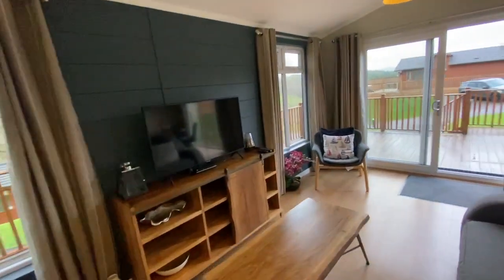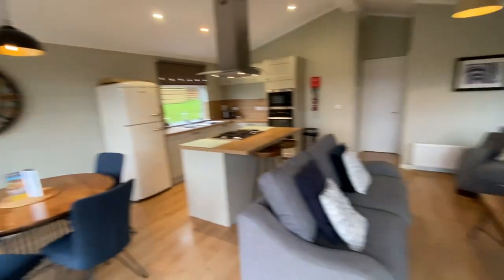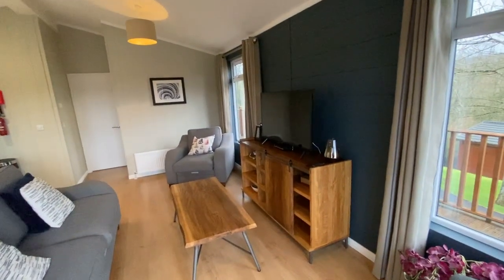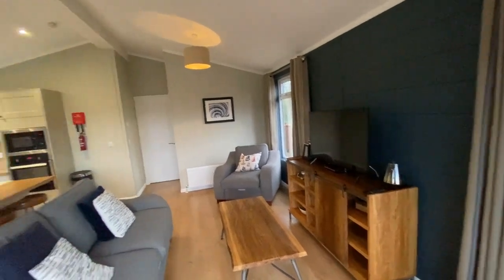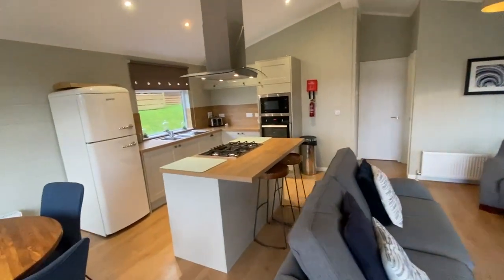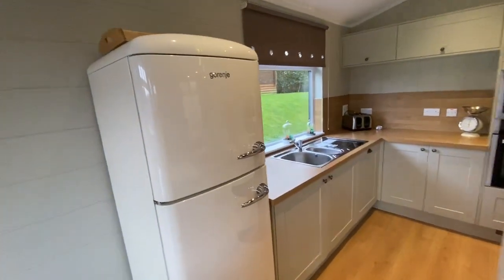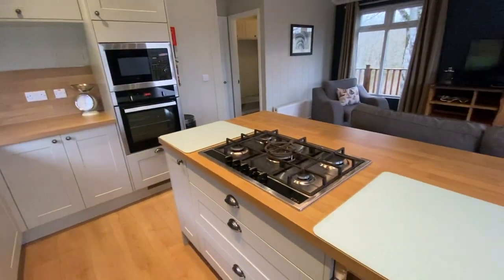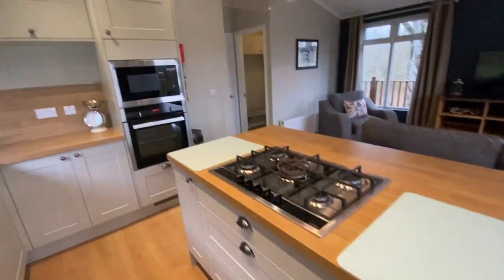Even considering it has been let for three years on the park's fully managed letting service — stepping through to the front aspect, you've got your dining area in what I think is walnut or mahogany furniture; really nice, classy design throughout. Your kitchen features a kitchen island with breakfast bar seating and a fabulous designer fridge freezer.